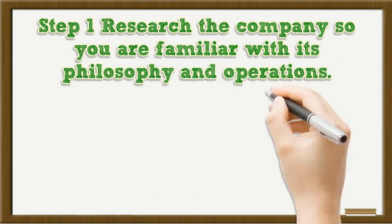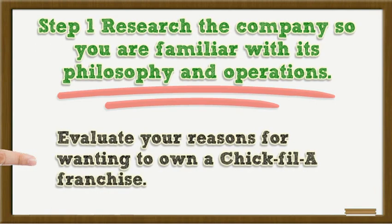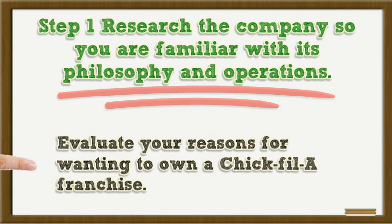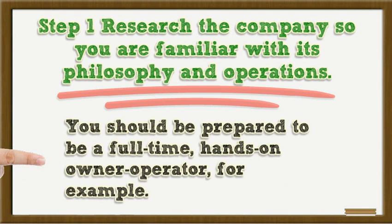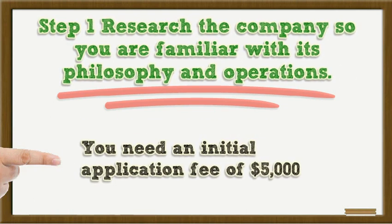Step 1: Research the company so you are familiar with its philosophy and operations. Honestly evaluate your reasons for wanting to own a Chick-fil-A franchise and ensure they correspond with the company's requirements of its franchise owners, which they call operators. You should be prepared to be a full-time, hands-on owner-operator, for example. You need an initial application fee of $5,000 and must be free of any other business ventures throughout the application process, according to Chick-fil-A's website.